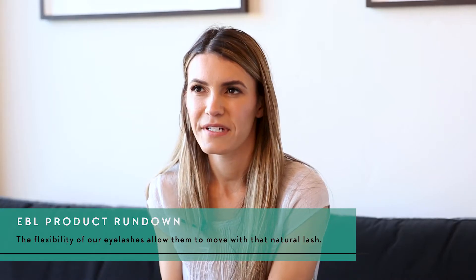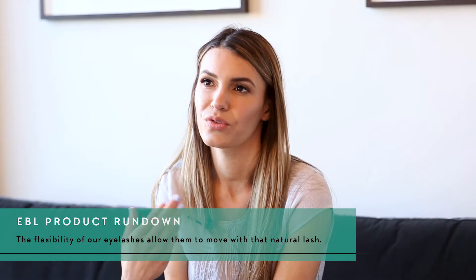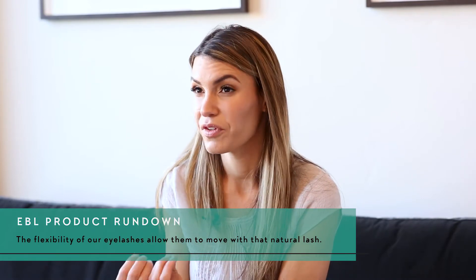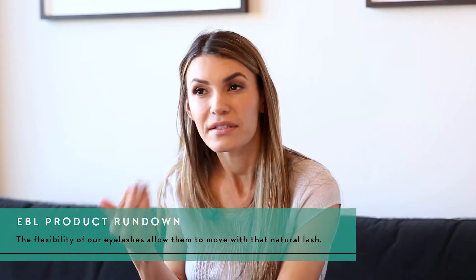We guarantee a two-year shelf life. The flexibility and softness of the eyelash allows the natural lash to move as it naturally would. If an eyelash extension is too stiff and not made of the highest quality, it won't allow movement on that natural lash.